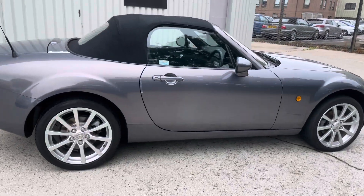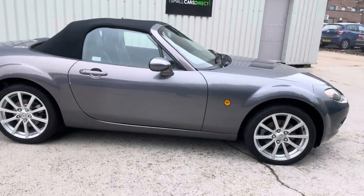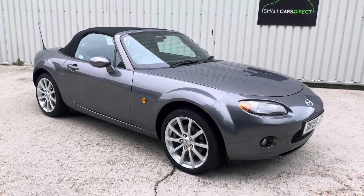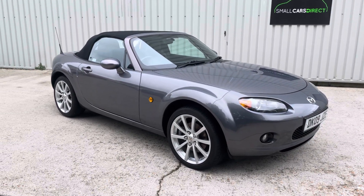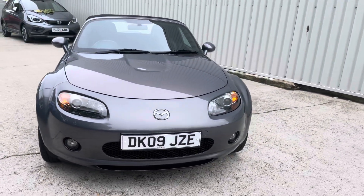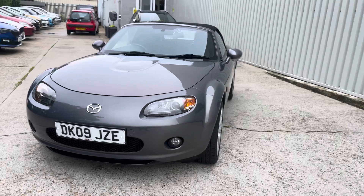It comes with ABS and a limited slip differential as well — very fun car to drive. Two seater, comes with heated seats for both front occupants, and anything up to 43 miles per gallon is achievable if driven sensibly.